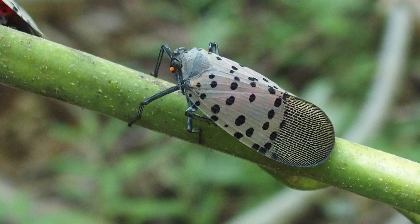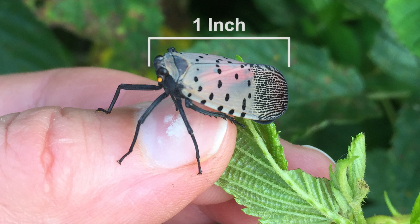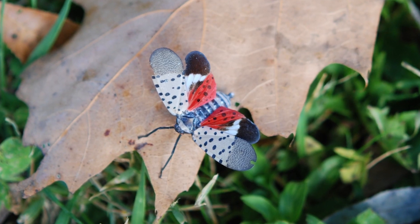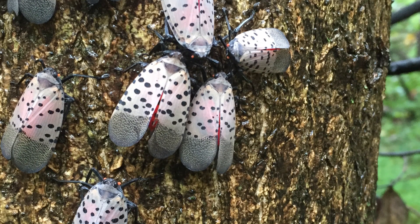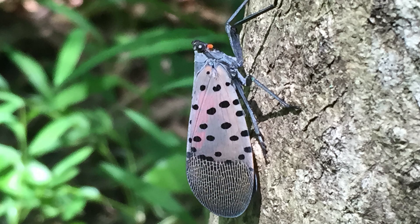They are rather large and distinctive looking. The spotted lanternfly adult is approximately one inch long and a half an inch wide when it is at rest. They have red hind wings, which they show when they are startled or when they fly. But most of the time, the adults rest with their forewings folded over their backs. These forewings are gray mauve with black spots.